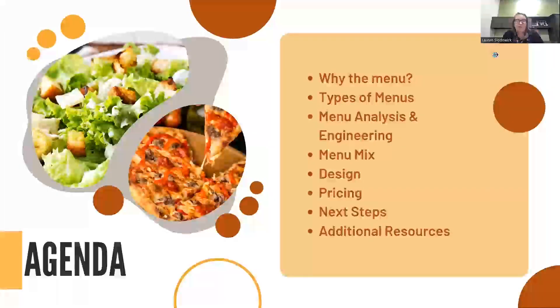So this is the agenda that we're going to cover today. First, we're going to touch on why the menu and why we're focusing on it now, different types of menus, menu analysis and engineering, your menu mix, menu design, pricing strategies, next steps, and some additional resources.